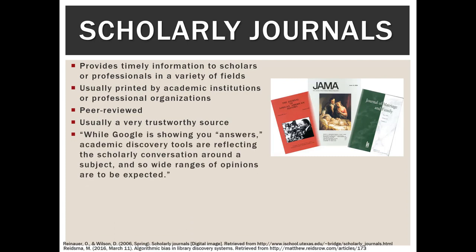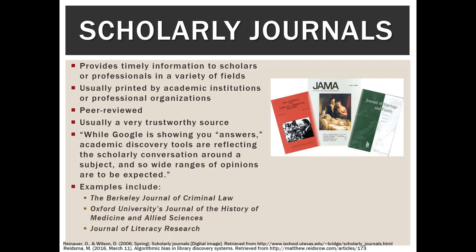I wanted to share this quote: 'While Google is showing you answers, academic discovery tools are reflecting the scholarly conversation around the subject, so a wide range of opinions are to be expected.' An article doesn't just live on its own — it's a conversation between scholars who know exactly who the other people in their fields are doing similar research, and the article they're writing will often be in response to somebody else's. Some examples of scholarly journals include the Berkeley Journal of Criminal Law, Oxford University's Journal of the History of Medicine and Allied Sciences, and the Journal of Literacy Research.